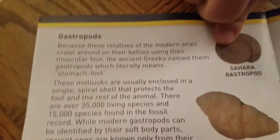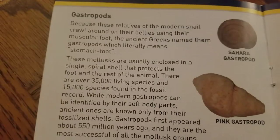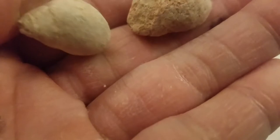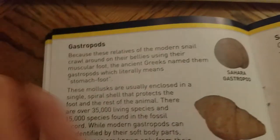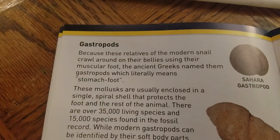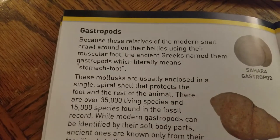Gastropods - Sahara gastropod and pink gastropod. Those look like shells too, like horns. Here, we did find a couple of them in our collection. That's pretty cool - these are pretty awesome. They're modern snails that crawl around on their bodies using a muscular foot. The ancient Greeks named them gastropods, which literally means stomach foot.